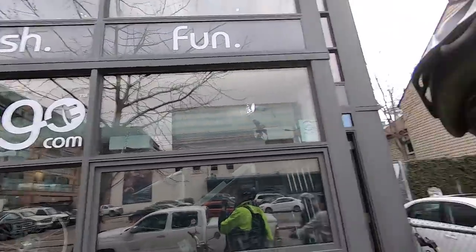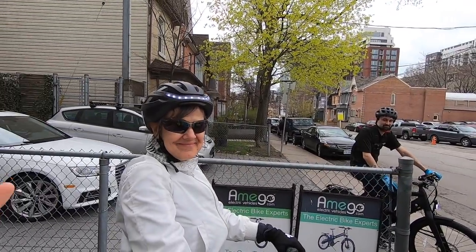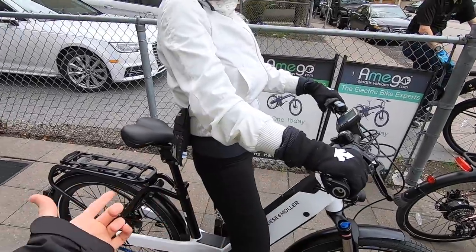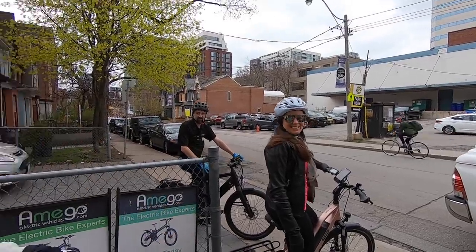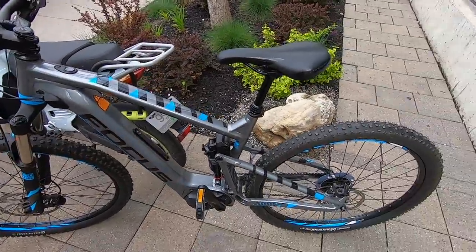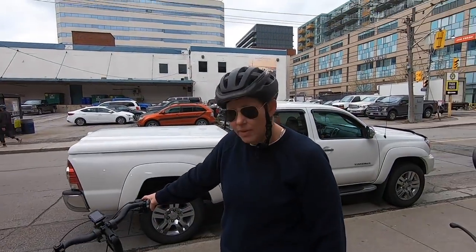Hey guys, we got a special treat for you today. We're downtown Toronto hanging out at Amigo Electric Bikes — this is Virginia's shop. We're going to do a tour; it's really fun to get on e-bikes with the whole family. This is Sue, Virginia's mom. She's on the Riese and Müller Homage — that's the full suspension — and I've got the Jam Squared. Meredith, you're on an LB, and you run the shop here, right?